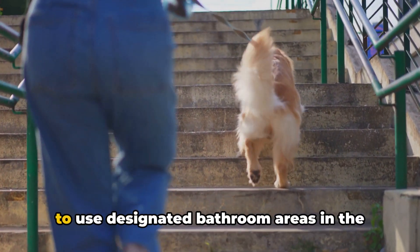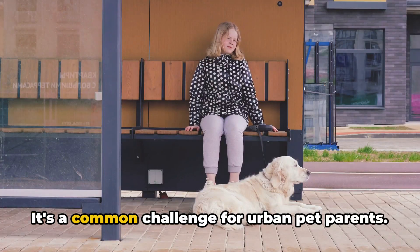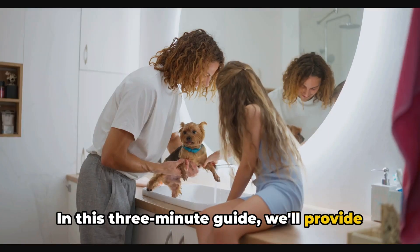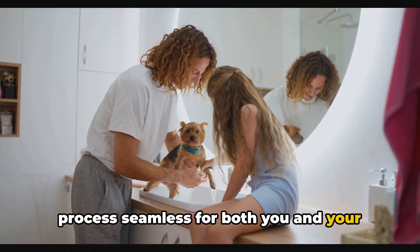Do you struggle with training your dog to use designated bathroom areas in the city? You're not alone — it's a common challenge for urban pet parents. In this three-minute guide, we'll provide you with effective tips to make this process seamless for both you and your furry friend.